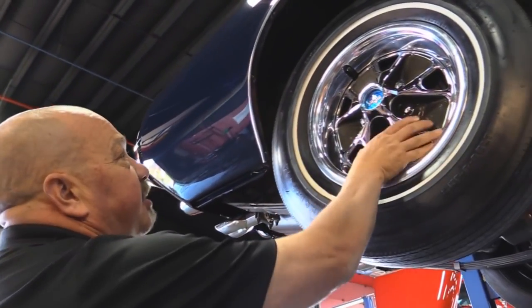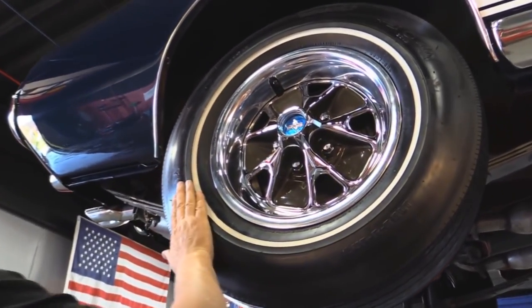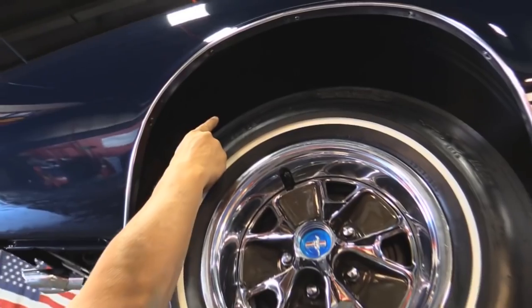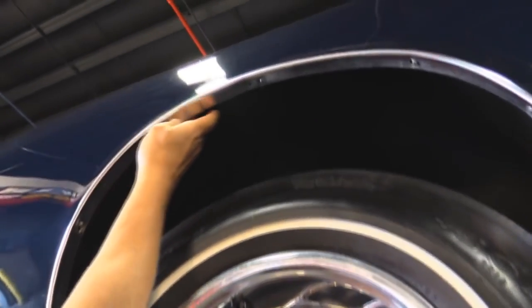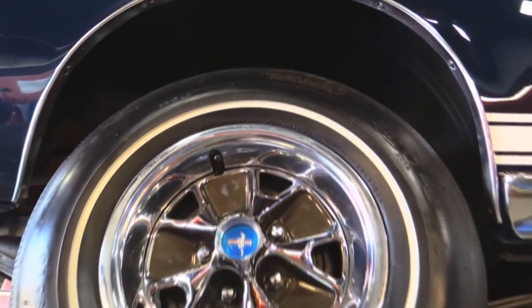Out back — same good-looking wheels, center caps, trim rings, same good-looking tires. Look up in the wheel well — that wheel well looks fantastic. This lip here feels fantastic. This car is in awesome shape.